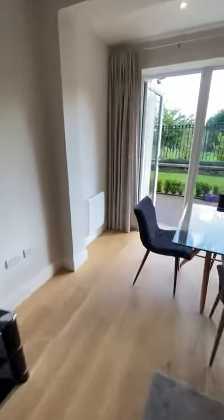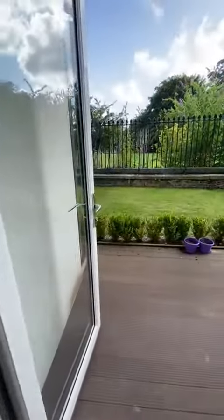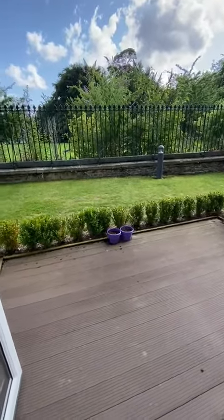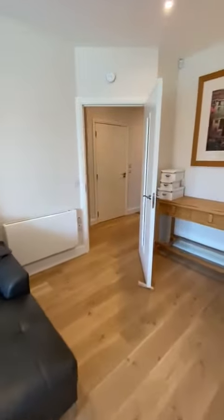Then it's got a lovely balcony. This property is also southwest facing, so you're going to get a huge amount of sun.